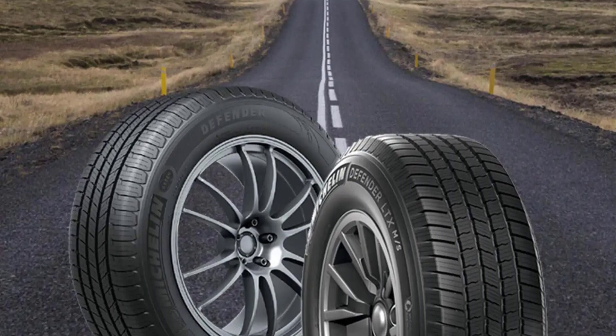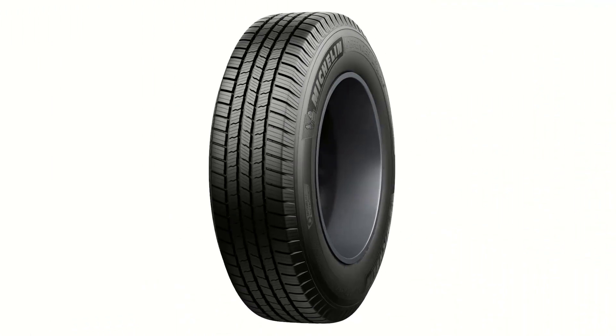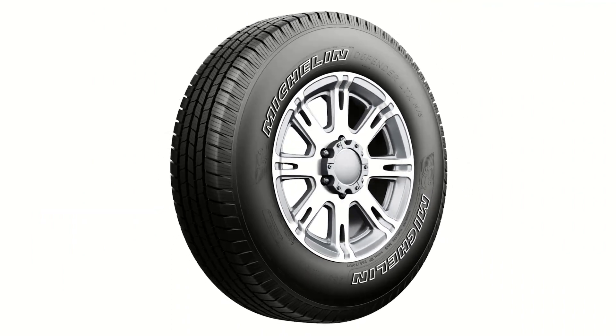The price of the Michelin Defender LTX M/S is always relatively high compared to many other tire models on the market. If you do not have the budget, you should consider other options before buying.